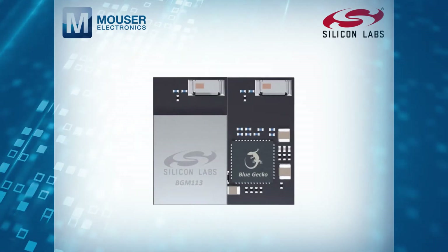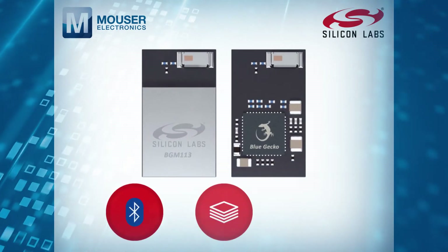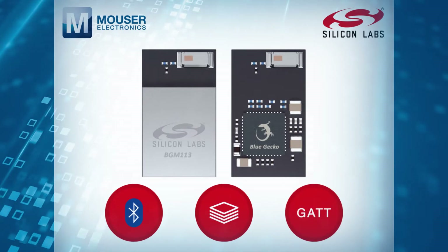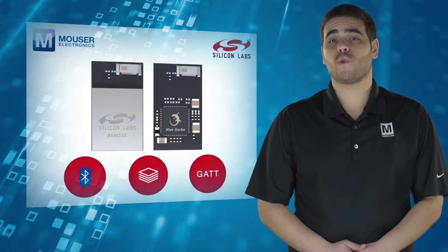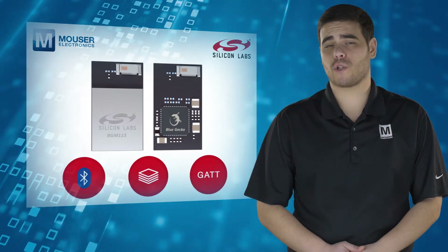The BGM-113 integrates all of the necessary elements like Bluetooth radio, software stack and GATT-based profiles. The module can also host end-user applications with no external microcontroller required.